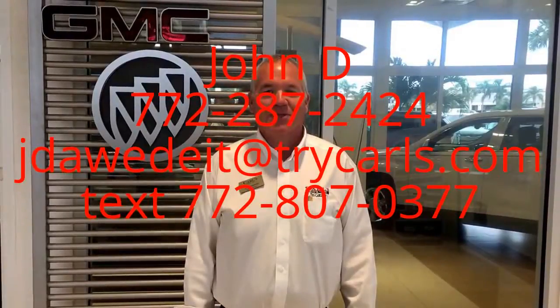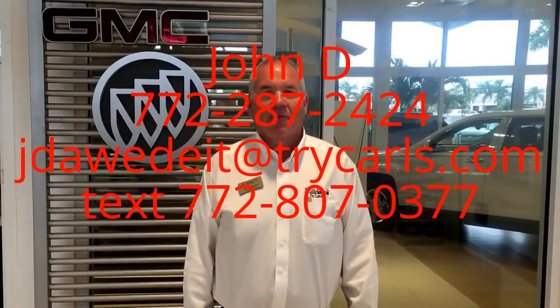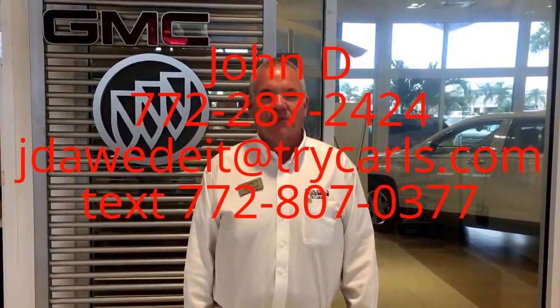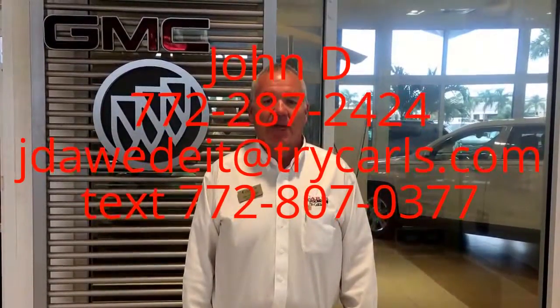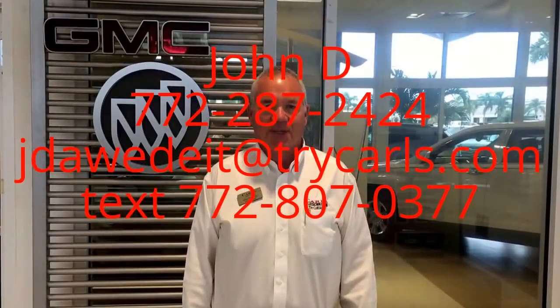This is John Dee from Carlsview at GMC. I just want to thank you for watching the video. Please feel free to give me a call, email, or even text me with any questions you may have. When you come in, please ask for me, John Dee. Thank you.